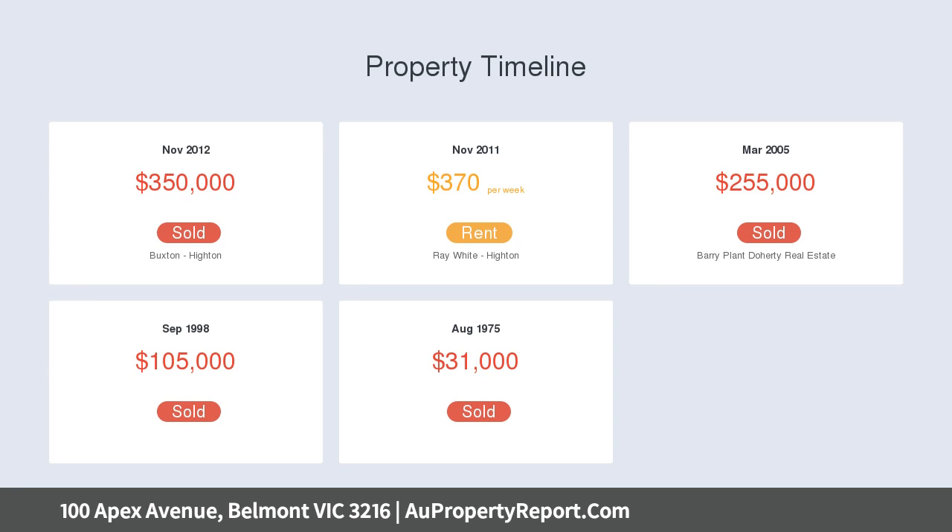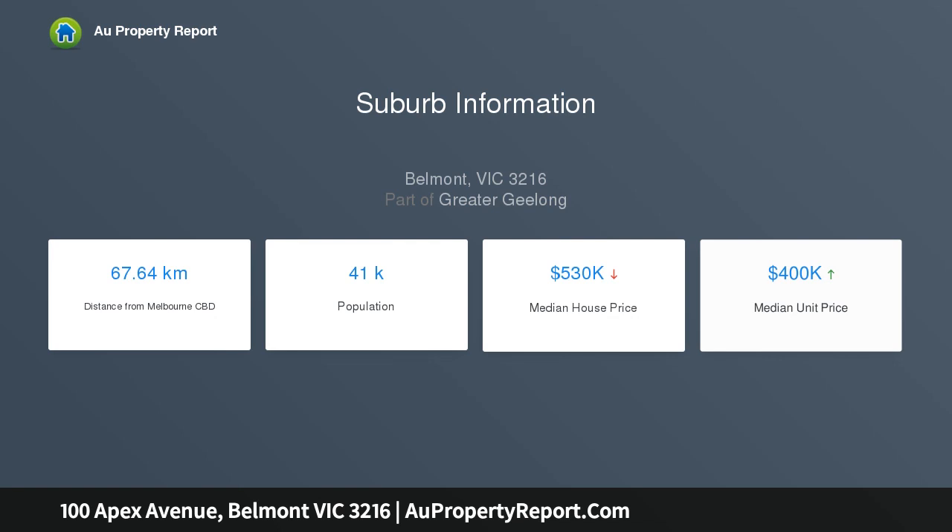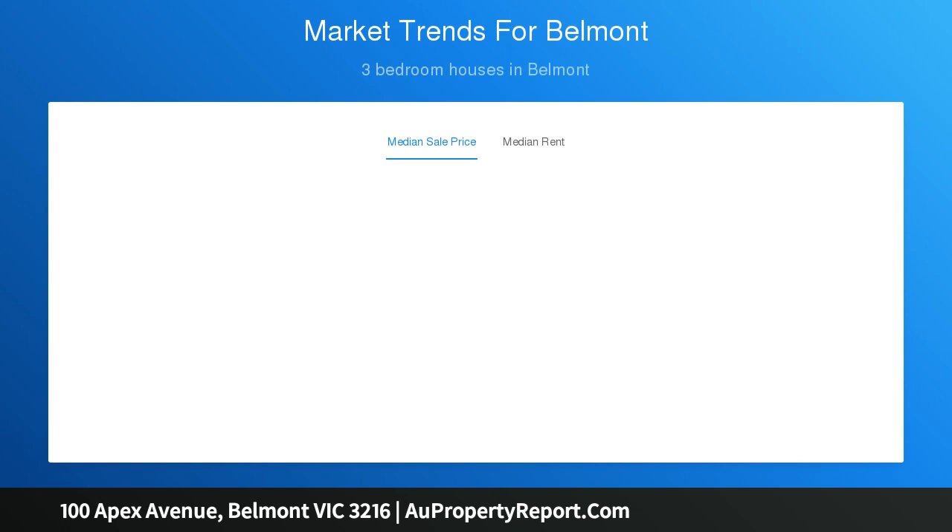The McDonald Reserve sporting grounds are moments from your front door along with the Stephen Street Shops. With easy access to both Hyden Village and the High Street Shopping Precinct, you'll be spoiled for choice with an abundance of shopping and dining options.